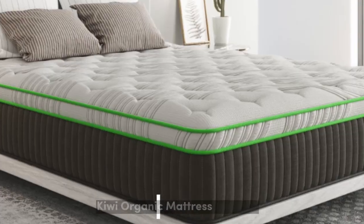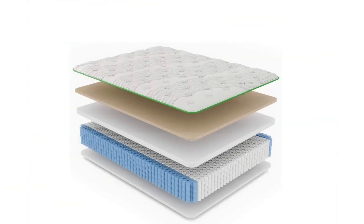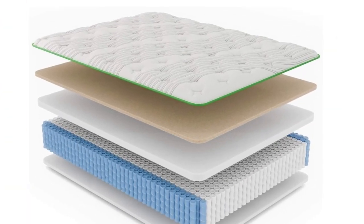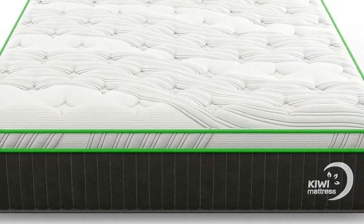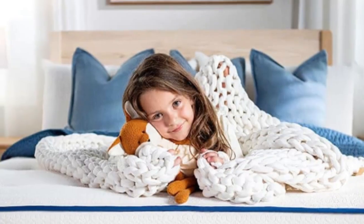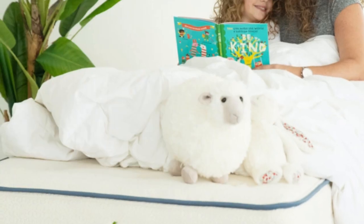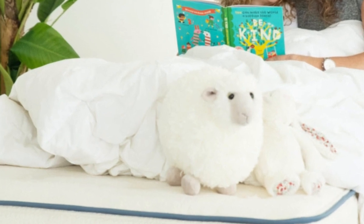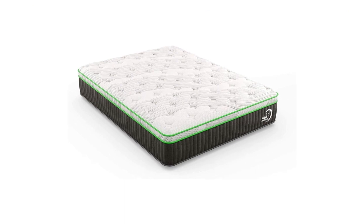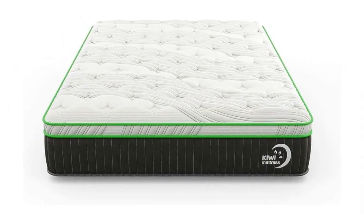Number 5. The Kiwi Organic Mattress from My Green Mattress is a hybrid model made with materials known for their natural cooling properties. The medium (5) feel and zoned coil system ensure even the heaviest areas of your body receive adequate support. Our hands-on tests show the Kiwi Organic Mattress is best suited to sleepers under 130 pounds regardless of sleep position. It also performed very well for side sleepers up to 230 pounds.